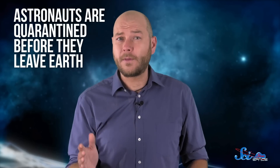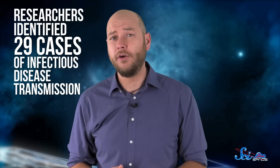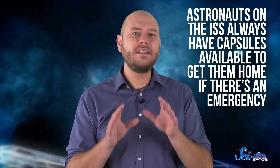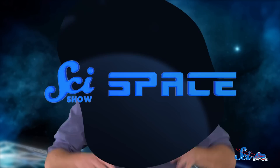NASA and the other space agencies take these threats seriously. Astronauts are quarantined before they leave Earth, and almost everything they touch is sterilized before being sent to orbit. The crews themselves are also some of the healthiest human beings in the prime of their lives. Despite that, in a study of more than 100 space shuttle flights, researchers identified 29 cases of infectious disease transmission between crew members. For longer missions, like a year-long trip with no chance to return to Earth, solving this problem is critical before we attempt long-term journeys into the solar system.